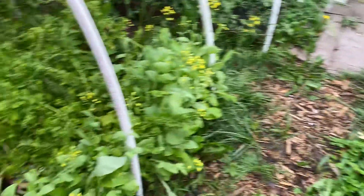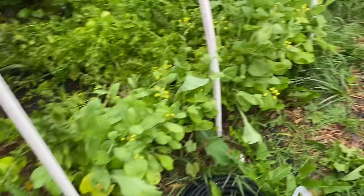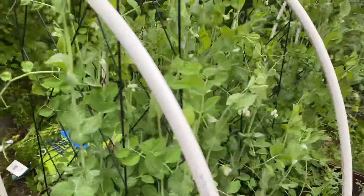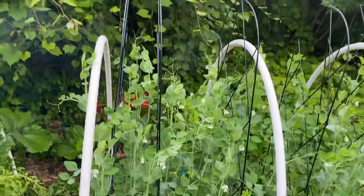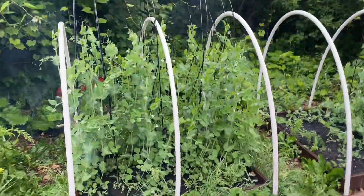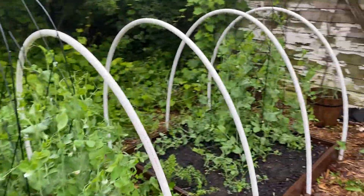Over here I have some overgrown spinach and some Swiss chard that's struggling, but we're going to keep loving on them. Some more mustard greens. Another addition is these snap peas — they're starting to get a little flower. I also added this trellis. That's me holding my sage. I have a couple of those trellis things.